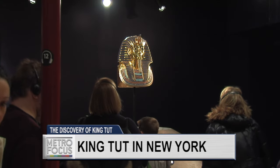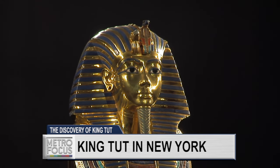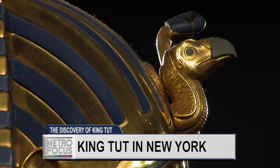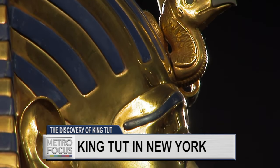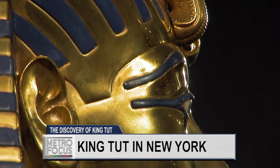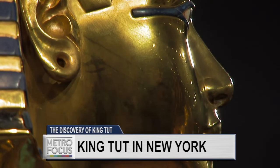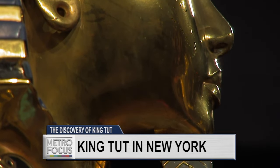We're now standing in front of the replica of the mask of Tutankhamen. The original of this is in solid gold. It weighs around 25 pounds. This is one of my favorite pieces from Tutankhamen's tomb, for the simple reason that it's the piece that everybody in the world knows and everybody in the world has seen. But still, nobody has really recognized what's going on with this piece.